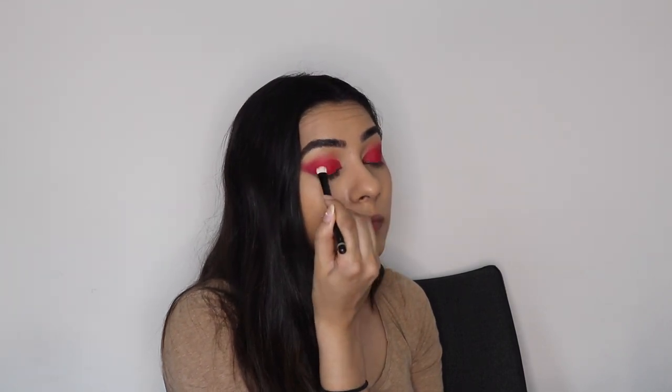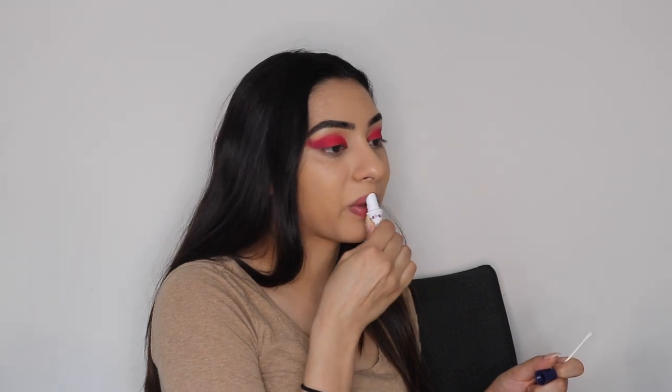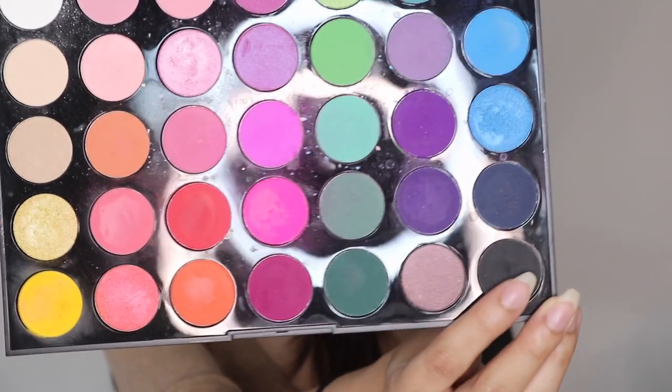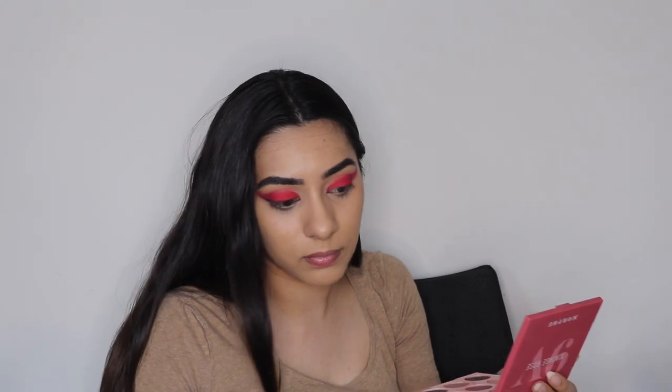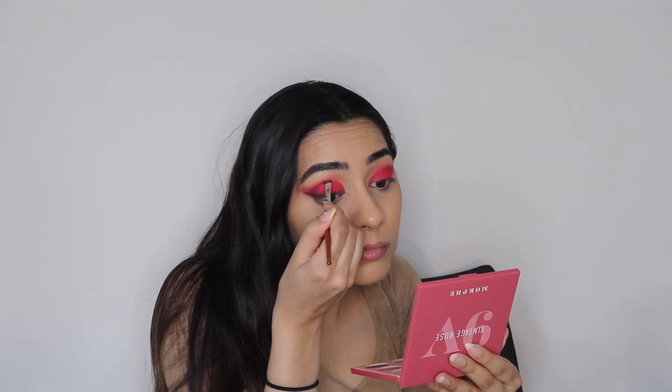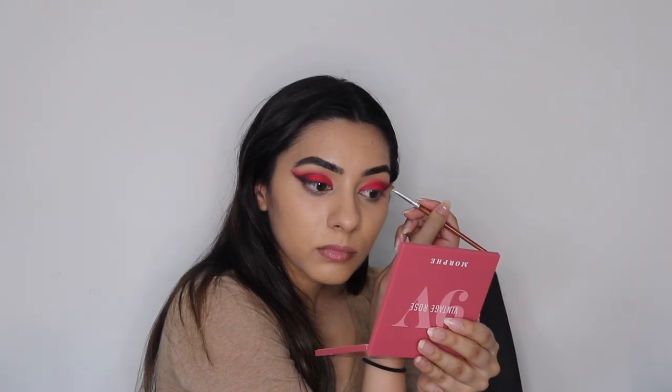Lip balm breaks are essential — I don't care where you are or what you're doing. Now I'm taking this black shade and giving myself some winged liner. I'm also taking that black color and making a line above my crease, outlining the shape of that winged eyeshadow and making sure both lines connect. This part really pulls the look together.